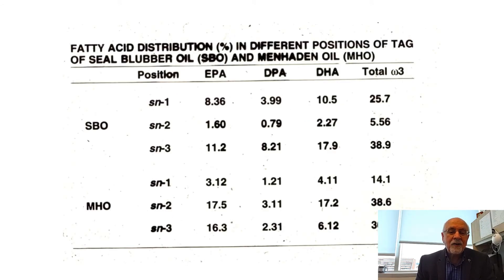Looking at how these fatty acids occur in the triglyceride molecule — in seal blubber oil, polyunsaturated omega-3 fatty acids occur mainly in the terminal positions (sn-1 and sn-3). In menhaden oil, a fish oil, they occur mainly in the middle position (sn-2) and some in the sn-3 position. In terms of absorption and other properties, this positional distribution is very important to consider.